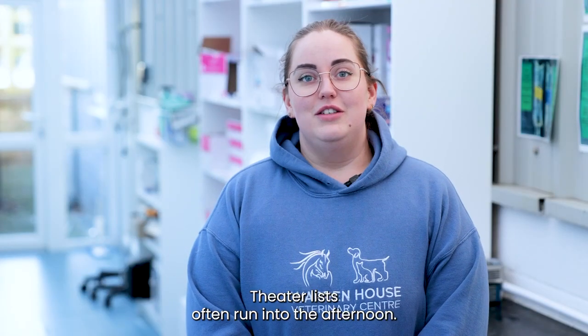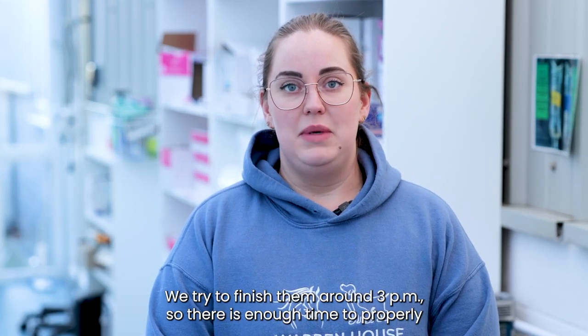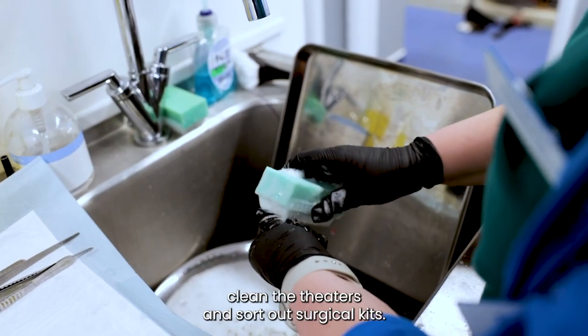Theatre lists often run into the afternoon. We try to finish them around 3pm so there is enough time to properly clean the theatres and sort out the surgical kits.